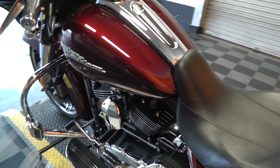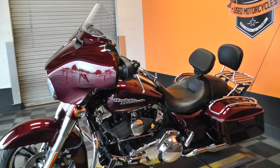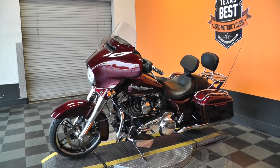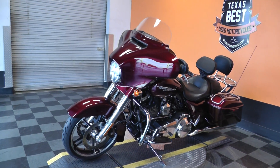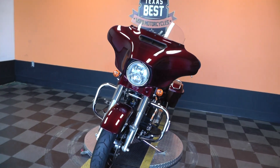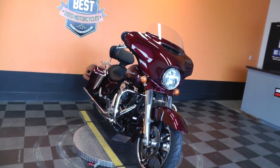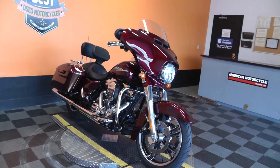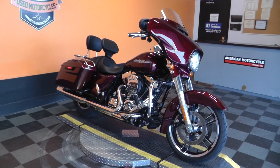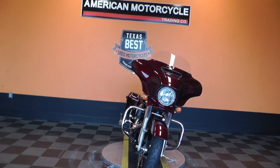This bike qualifies for some excellent financing and extended warranties. It also qualifies for our test ride leasing program. If you'd like to know more about it, call our sales team toll-free at 888-400-1151. We're shipping bikes all over the world, so it'd be easy to get this one to you. This is Gino with American Motorcycle Trading Company in Arlington, Texas. Thanks for looking.